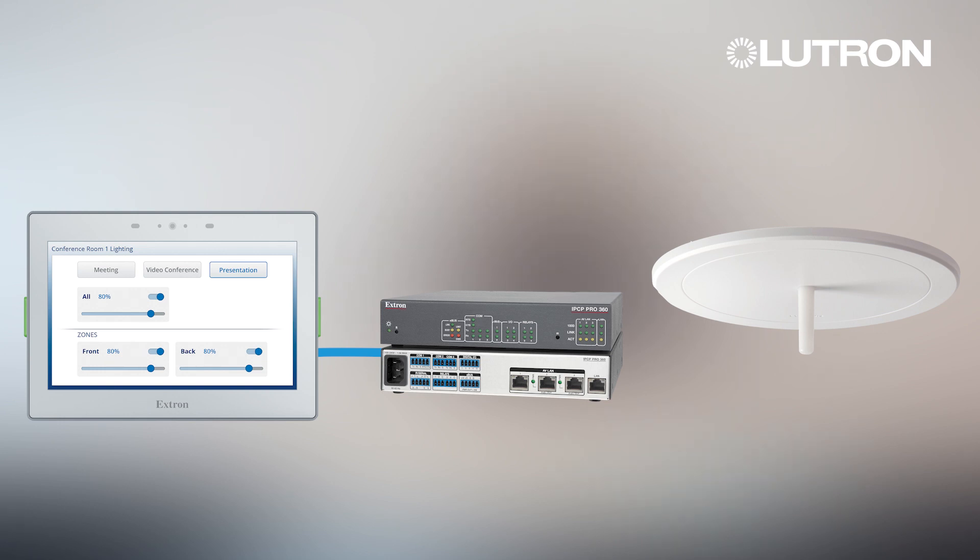which sends commands to the VIVE hub through the API integration, and the VIVE hub communicates to the load controllers wirelessly with Lutron's Clear Connect technology to set the lighting levels for the desired scene.